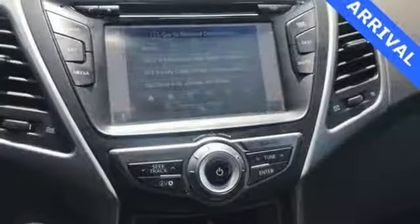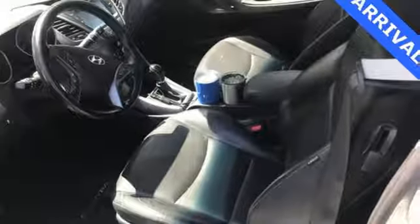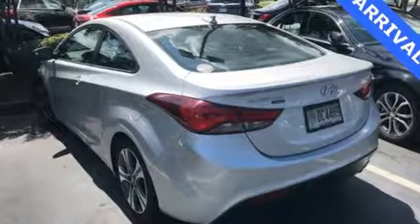A great vehicle is comprised of great features like these: Bluetooth streaming audio, power heated mirrors, front heated bucket seats, rear camera, Bluetooth, and manual tilting steering column.